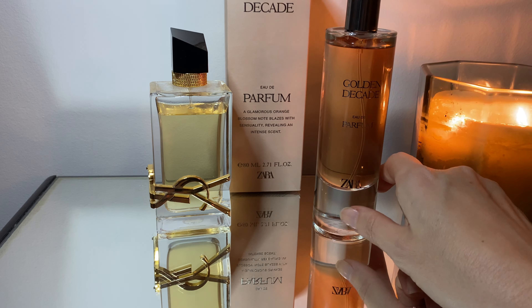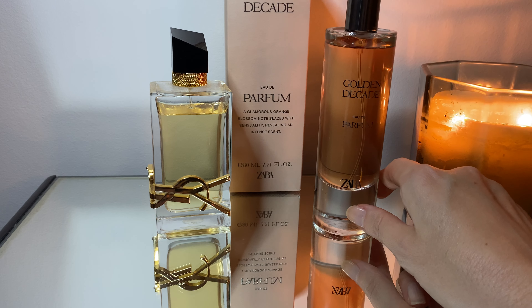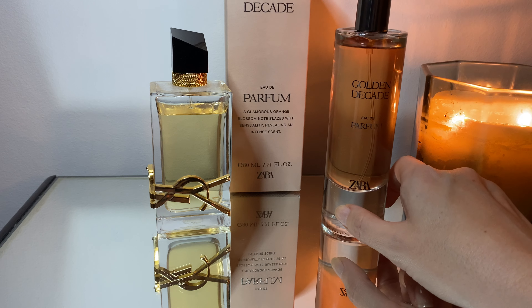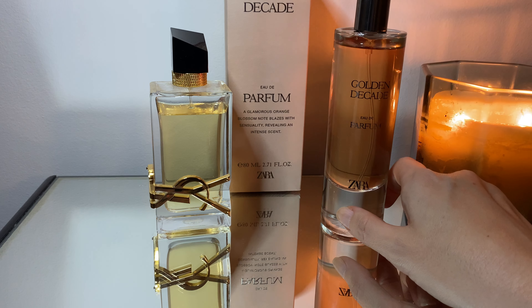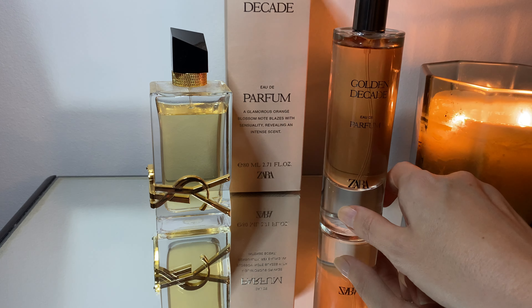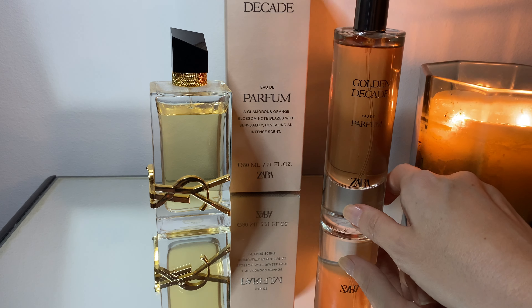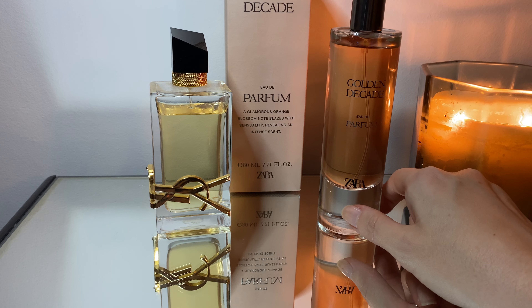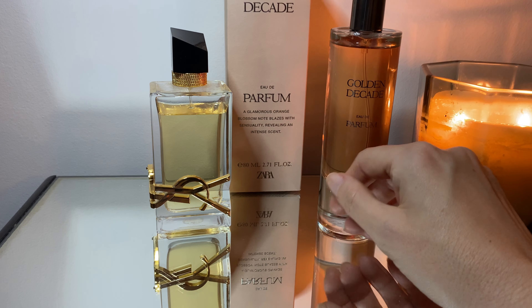Pretty much in the dry down I would say it's about 90% the same fragrance, unless there's something specific about Libre Intense that would tip it further in that direction.